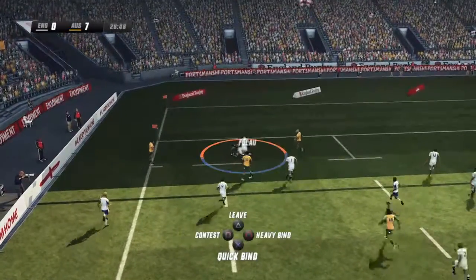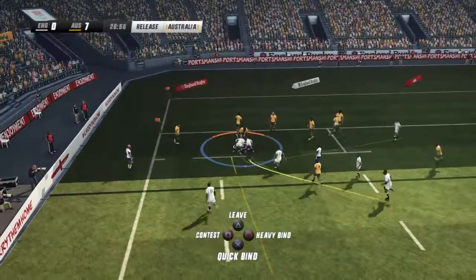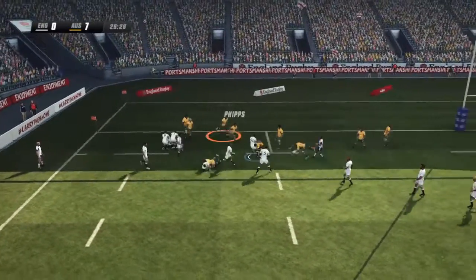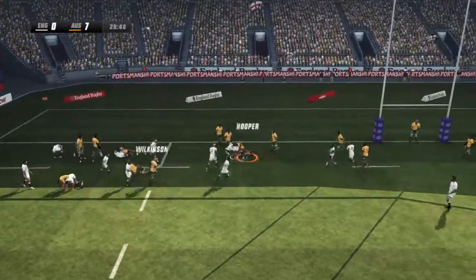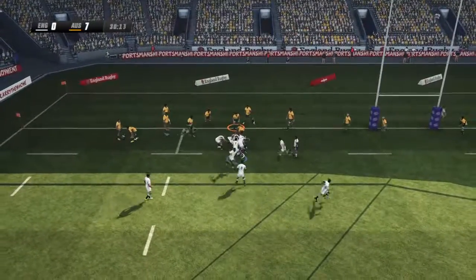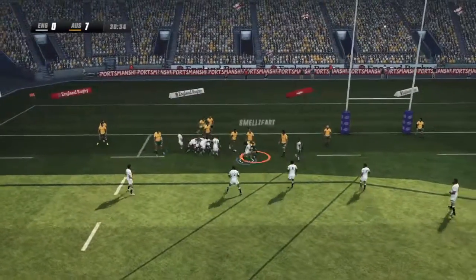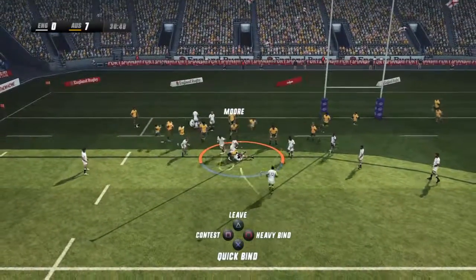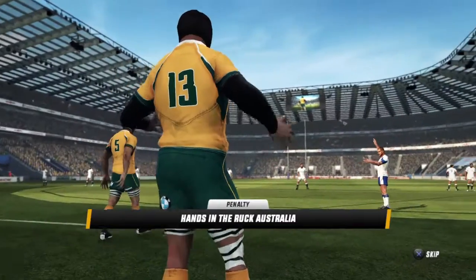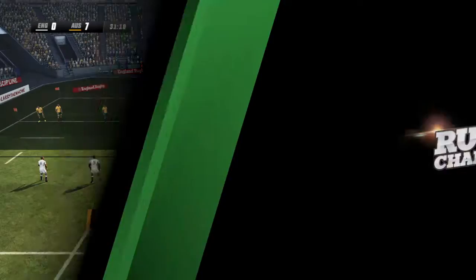On his way to the try line — release, he's got to let it go now. Big defense. Beautiful offload, keep it coming. Trying to turn it over quickly. Ben Young's smashed hard — release — back to his feet quickly and wrestling for the ball. He's given away the penalty right on his own line.